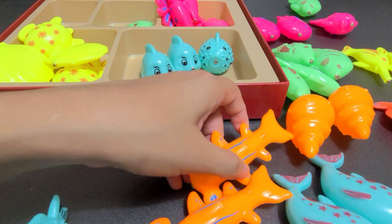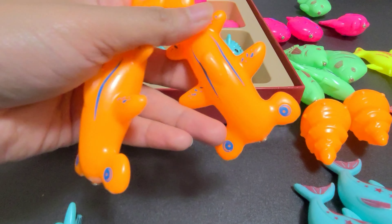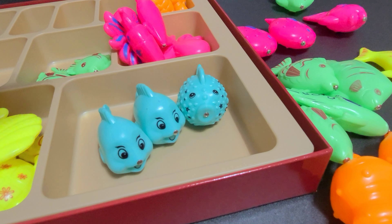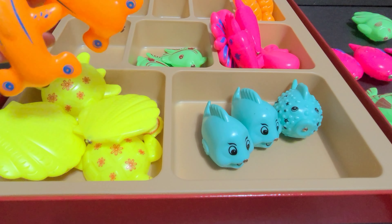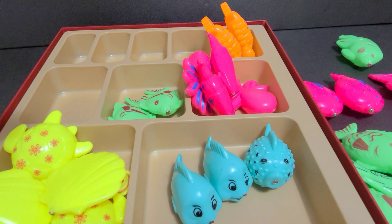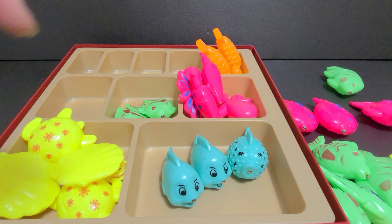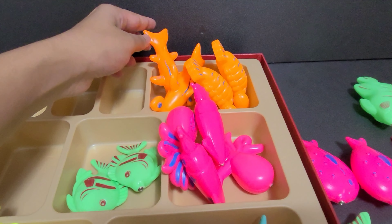Here we have two orange color hammerhead sharks. Where should we put them? Should we put them here? No, no, no — this is blue color. Can we put them here? No, no, no — this is yellow color. Can you tell me where is the orange color? It's right there at the back row. Let's put these orange fishes here.